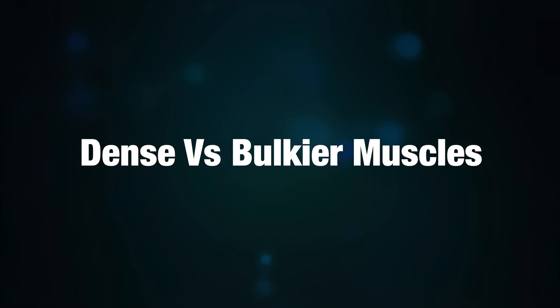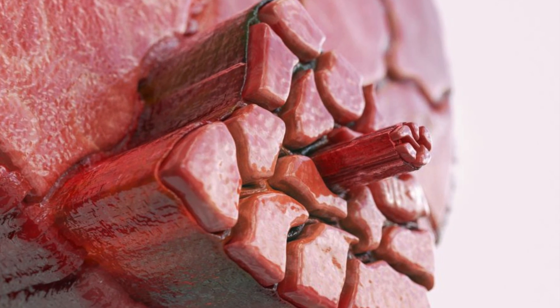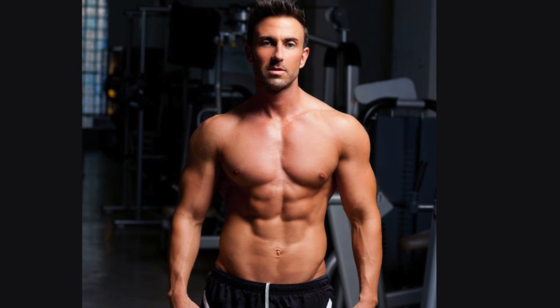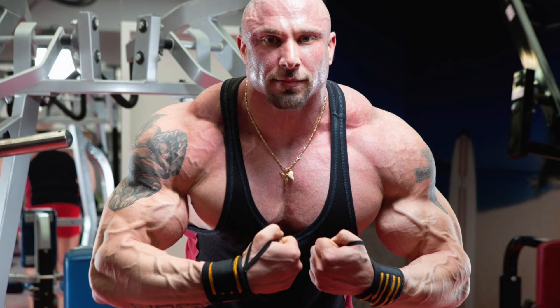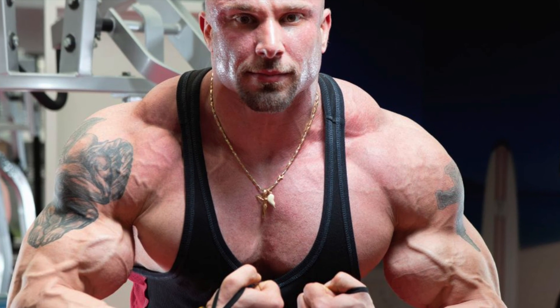Let's see the difference between dense muscles versus bulkier muscles. Dense muscles refer to muscles with a high concentration of muscle fibers in a smaller volume, whereas bulkier muscles are larger in volume, often due to an increase in muscle fiber size as well as fat and water retention within the muscle.